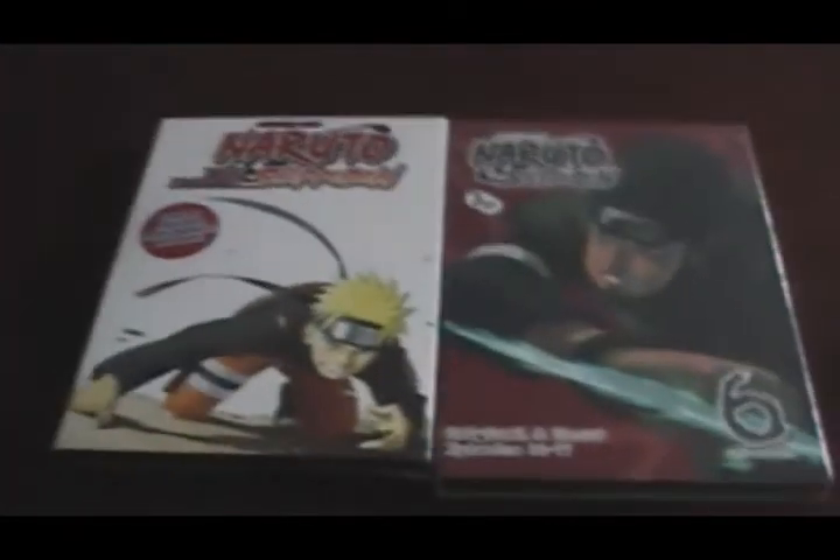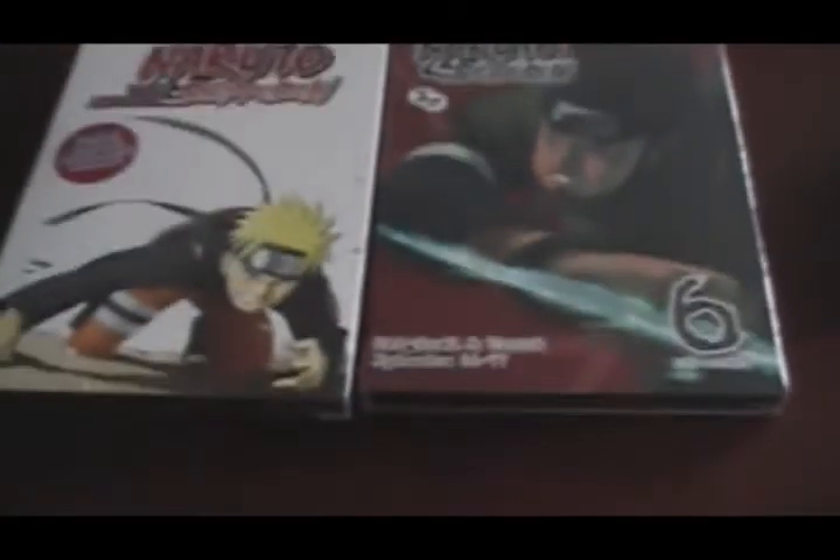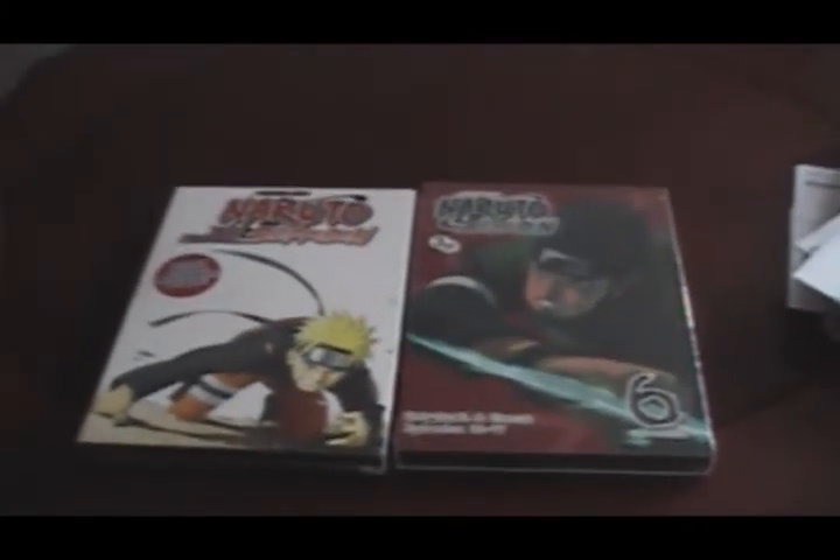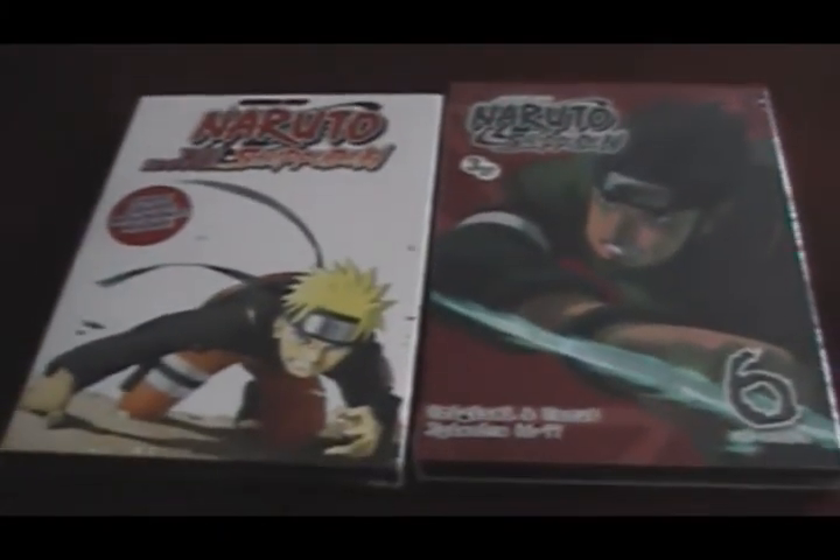So just to recap today, I got these two anime DVDs, both from Naruto. So that's my little unboxing. Hope you guys enjoyed this and I will see you guys in my next video. Bye.